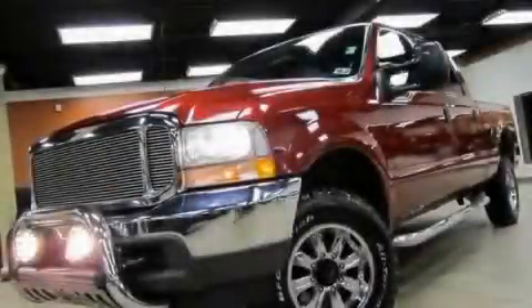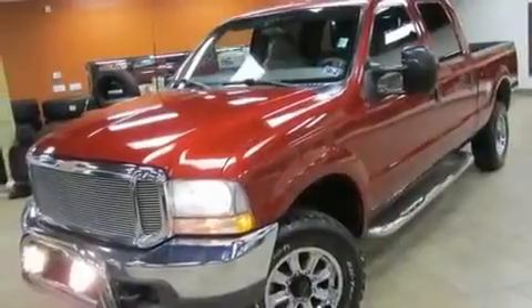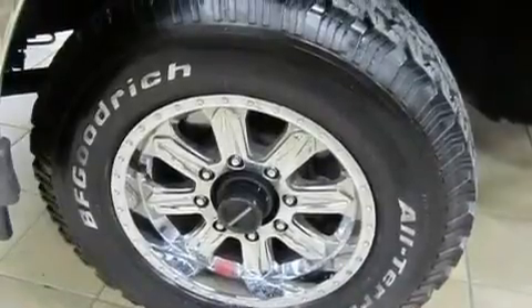This is a 2002 Ford F-250. Strong, durable, and dependable. It has a 7.3-liter, eight-cylinder engine, an automatic transmission, and four-wheel drive.